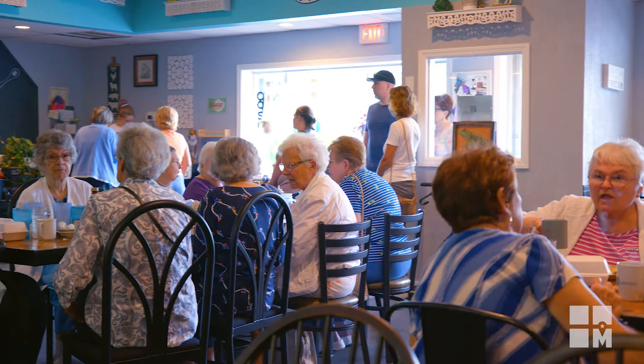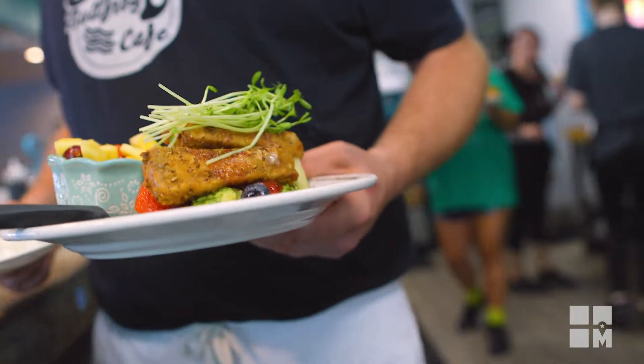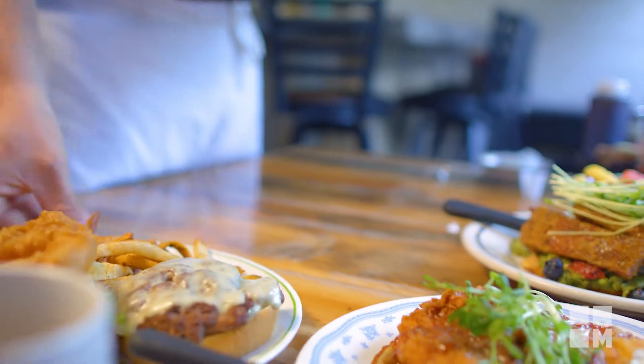When somebody walks in the door here, what do you want them to feel? Ready to eat — happy and ready to eat, like they know what they're gonna get. It's gonna be good.